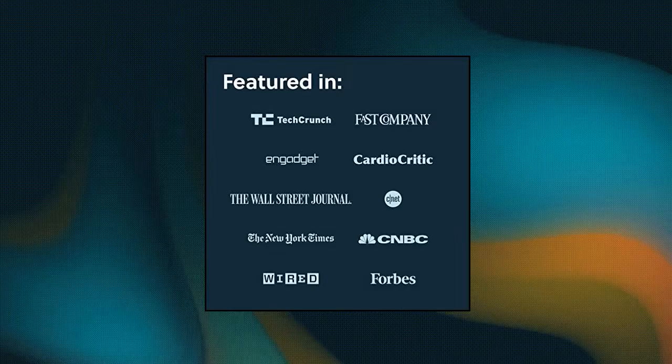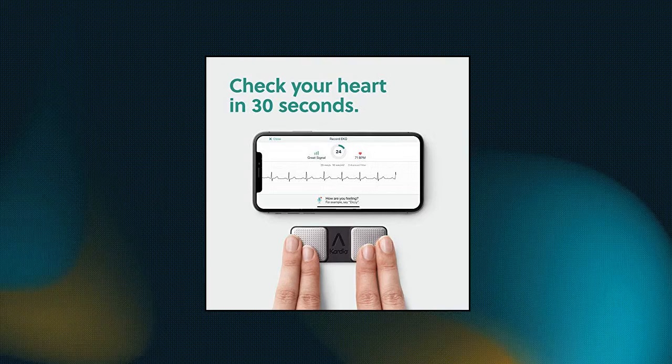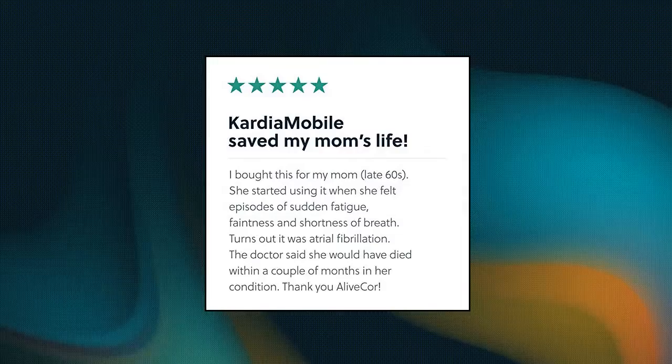AliveCor Cardia Mobile — personal EKG device and heart monitor. EKG on the go: capture unlimited medical-grade EKGs in 30 seconds and get an instant analysis right on your smartphone. Cardia Mobile is small enough to fit in your pocket so you can take it with you anywhere. Easy to use: simply place your fingers on the sensors to detect atrial fibrillation, bradycardia, tachycardia, and normal sinus rhythm.